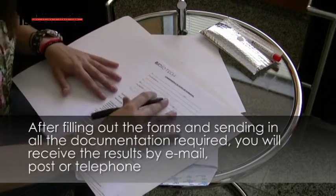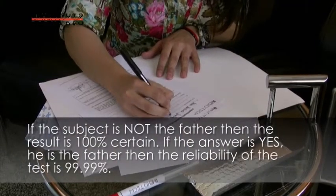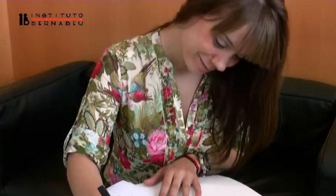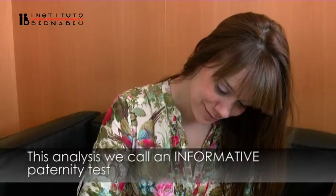Reliability is 100% if the result shows that the individual is not the father, and 99.99% reliable if the result sends back a positive response — that is, the subject indeed is the father. We call this analysis an informative paternity test.